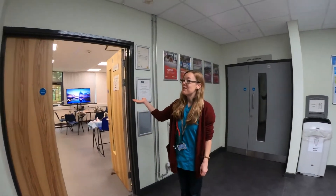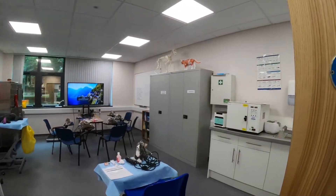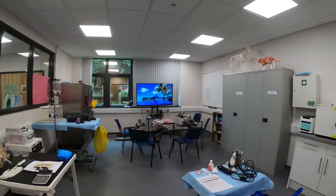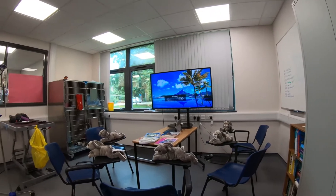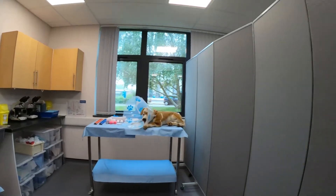So this is our veterinary clinical skills suite — come on in, have a look. In our clinical skills suite, students get to practice and become both competent and confident in a number of practical tasks such as gowning and gloving, bandaging, anaesthesia setup, and catheter management, to name just a few.